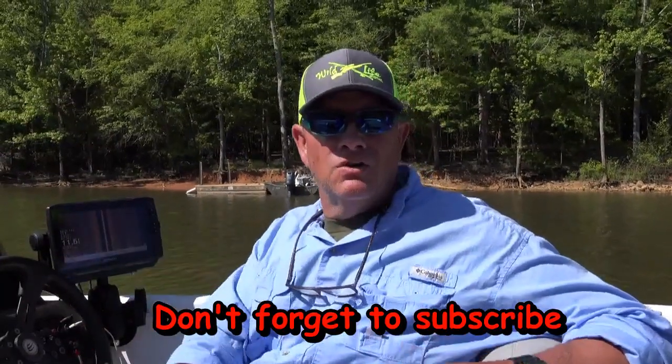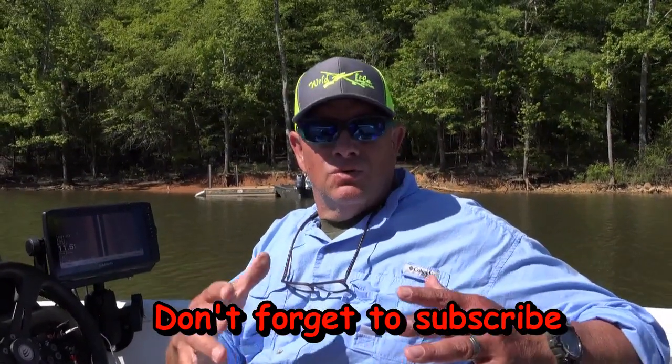As we all know, it's crappie transition from springtime back out to deeper water. They'll stage moving back out of the coves, the mouth of the coves. And so as fishermen we're always looking for them. I've done a couple of videos on finding structure and I'll try to do a little bit more detail today about how to find this structure.